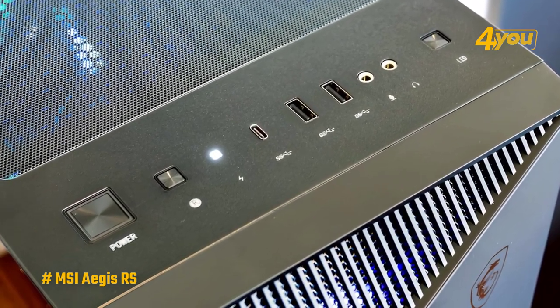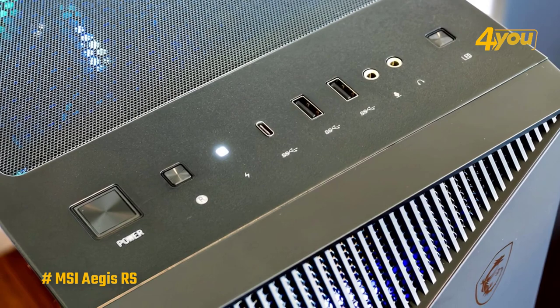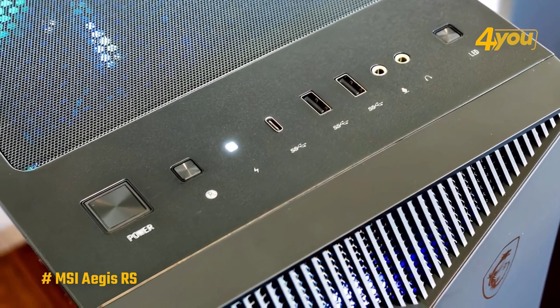Also located on top are the power button, a USB-C port, two regular USB ports, and audio in and out jacks.